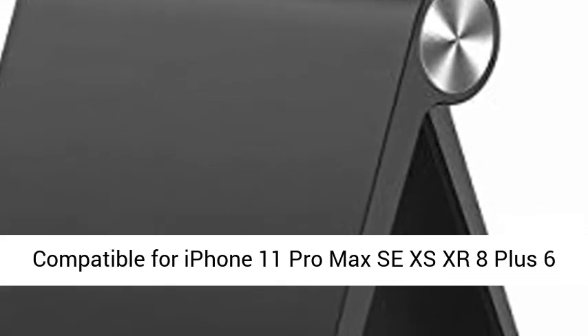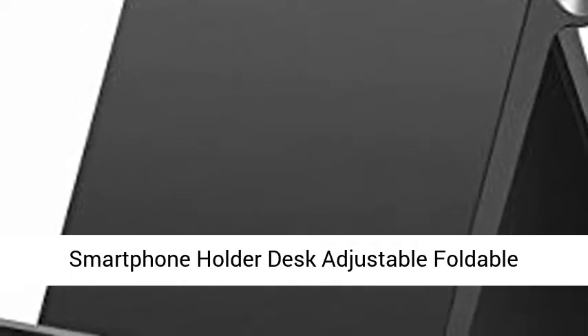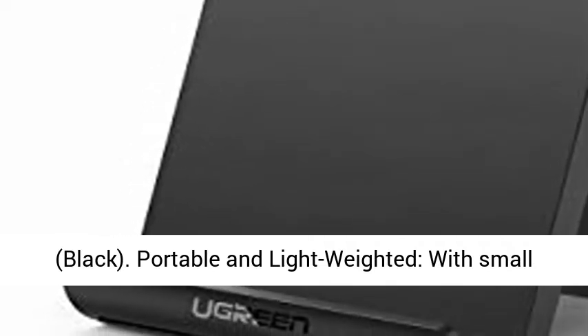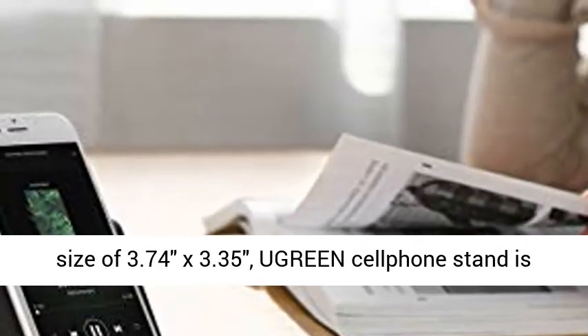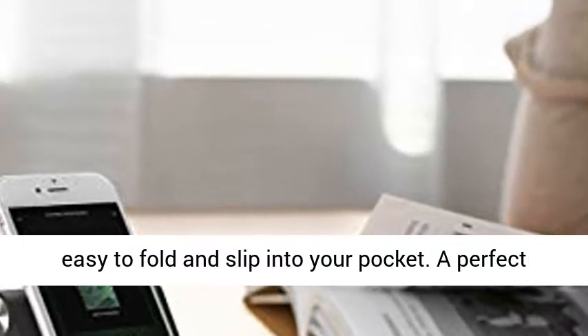Blue Green Cell Phone Stand Holder Mobile Phone Dock, compatible for iPhone 11 Pro Max, XS, XR, 8 Plus, Samsung Galaxy Note 20, S20, S10, S9, S8, and Android smartphones. Available in Black. Portable and lightweight, with a small size of 3.74 x 3.35 inches, the Blue Green Cell Phone Stand is easy to fold and slip into your pocket.